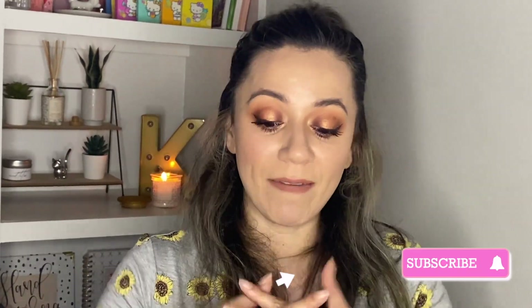Hello everyone and welcome back to my channel. If you're new here, my name is Karla and I am a makeup enthusiast who loves to create looks and have fun with the makeup I already have. Occasionally I buy some new stuff and review it for you guys, so if that's something you're interested in, don't forget to subscribe before you leave.